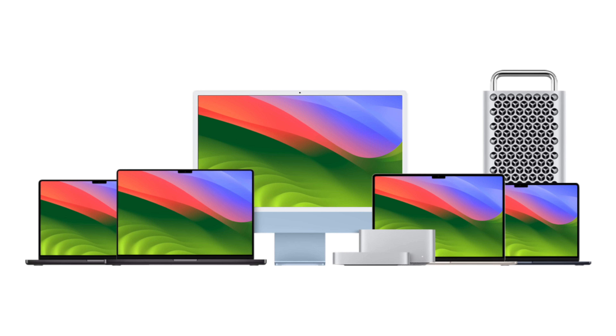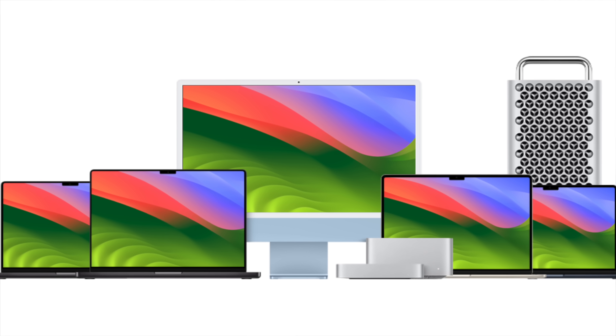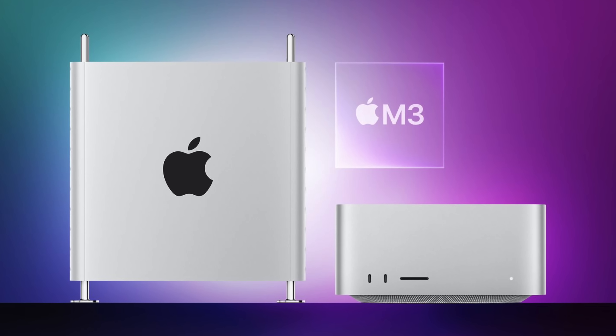There's also an important thing the release of this M4 chip tells us about the general Mac lineup: we probably shouldn't expect Apple to release any more M3 Mac variants. Earlier rumors about Apple skipping the M3 Mac Studio, Mac Pro, and Mac Mini seem to be right on the money. It would be kind of weird to get hyped over a new M3 Ultra chip when we already know about the M4 chip's existence.